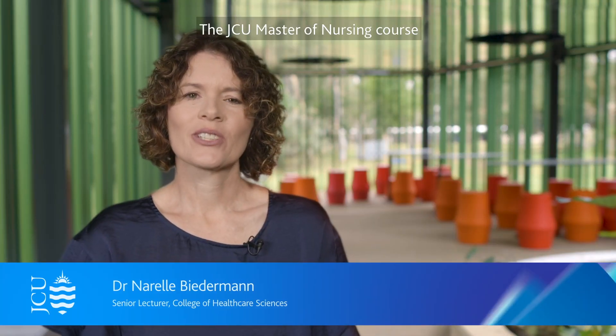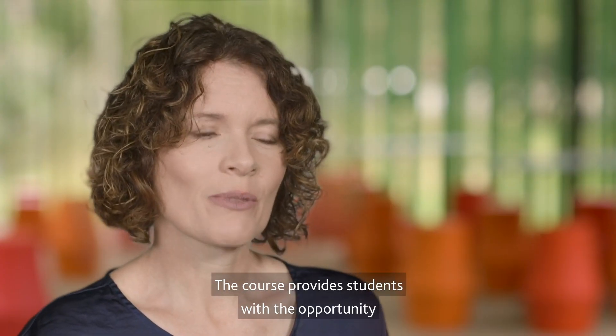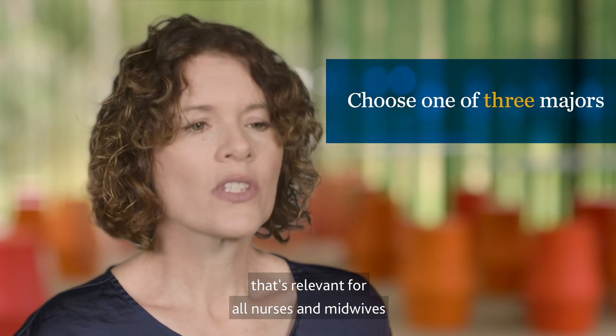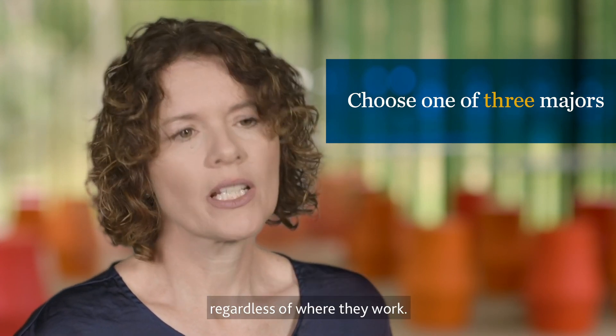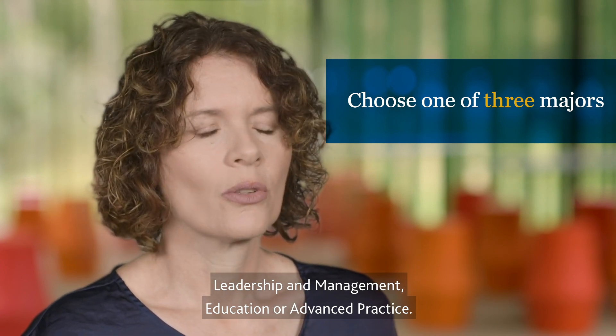The JCU Master of Nursing course gives working nurses and midwives the knowledge and resources required to excel in their current and future professional roles. The course provides students with the opportunity to graduate with one of three specialisations that's relevant for all nurses and midwives regardless of where they work: leadership and management, education, or advanced practice.